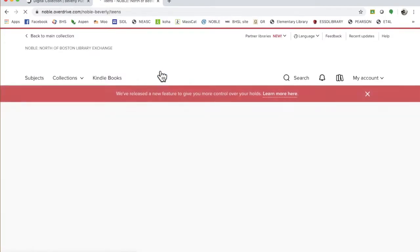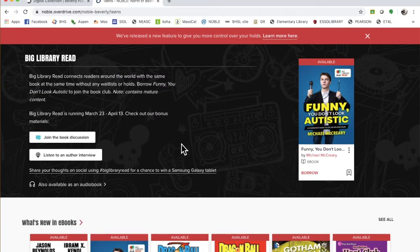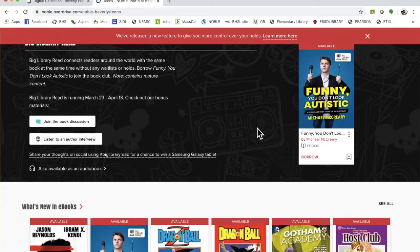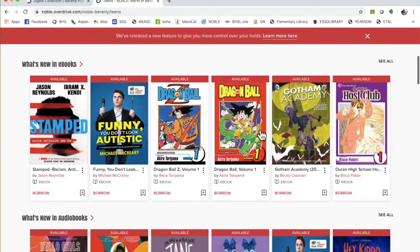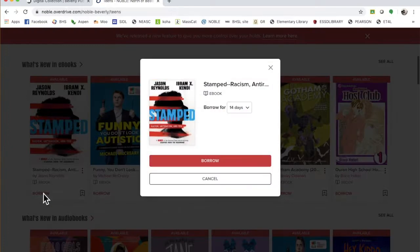So then you go to teens if that's your area of interest. This is a big library read - mature content, but that does look actually pretty interesting. Once you go in here, this is supposed to be great. I'm going to borrow this book right now - we're just going to see what happens.